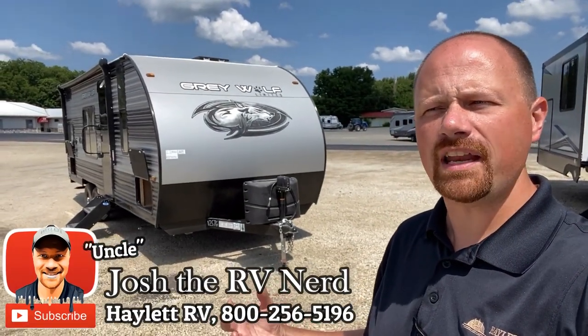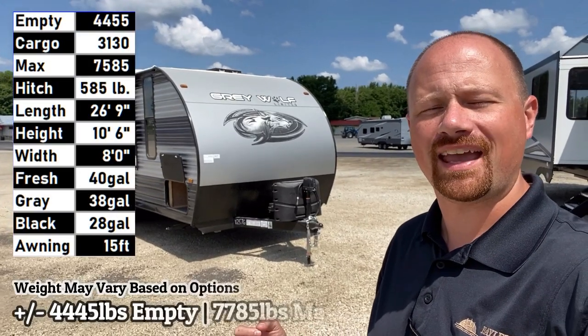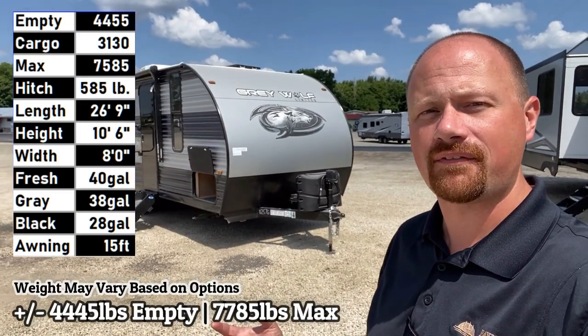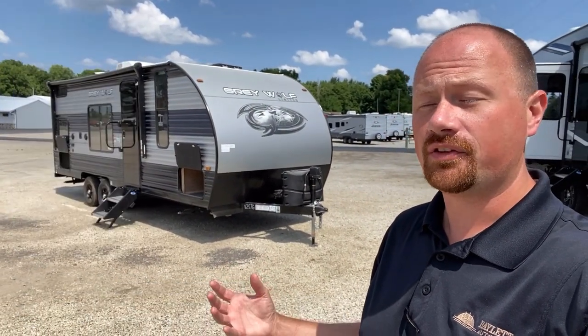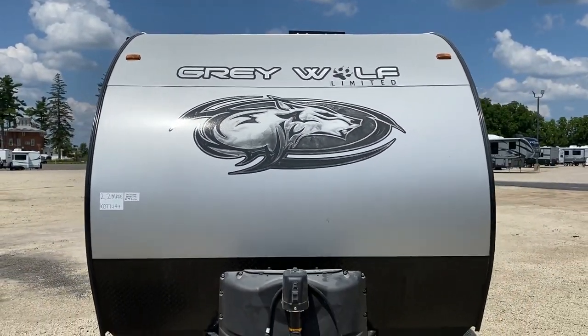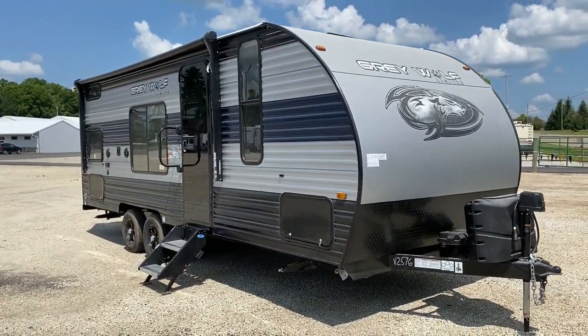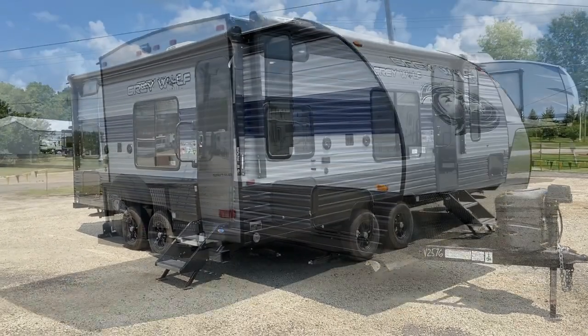A lot of times people ask why we have this camper or that camper at Halet RV. Every camper we have fits a specific different purpose. For instance, there are a lot of people that have a more limited tow capacity, they don't want slides, they don't want a camp kitchen — they just want a camper, not a fancy pants glamper.